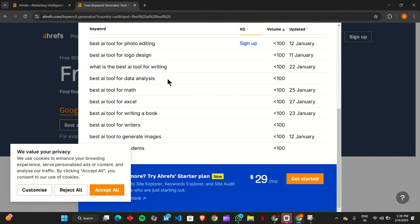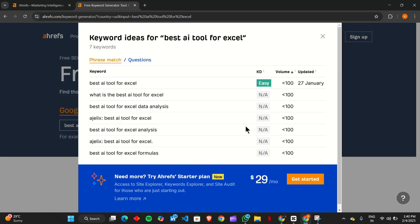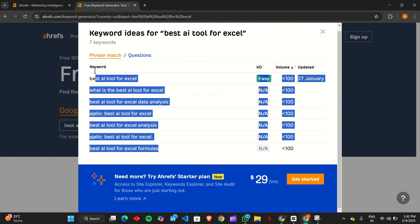Finally, we can't ignore the power of Google Search Console. This tool reveals which keywords are already driving traffic to your site, helping you optimize existing content or create new pages targeting those search terms. By analyzing click-through rates and impressions, you can refine your strategy and boost your rankings without guessing. Best of all, it's completely free and provides direct insights from Google itself.